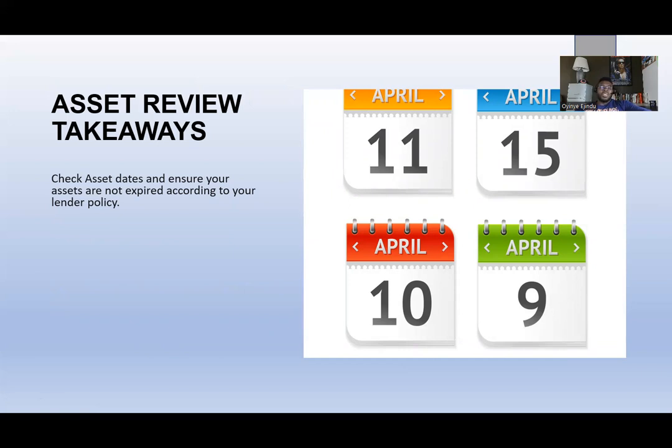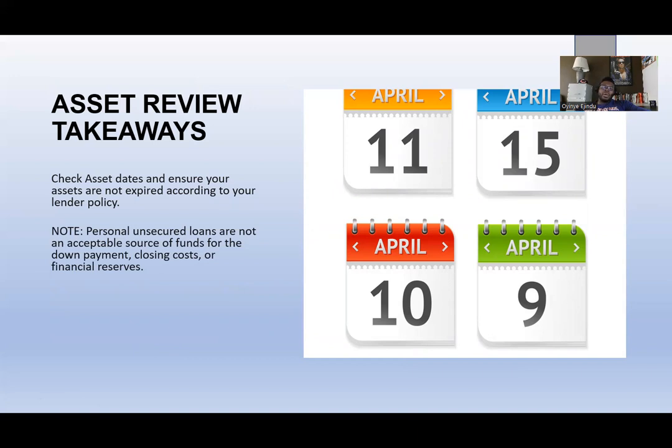Some lenders follow agency guidelines, which say 60 days for assets regardless of type, while others say 30 days for certain asset types. You have to know these because your lender policy gives you a full breakdown. Checking and ensuring assets are not expired gives you a leg up. Importantly, personal unsecured loans are not an acceptable source of funds for down payment, closing costs, or financial reserves.